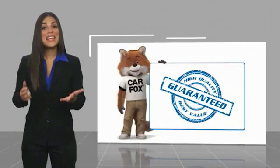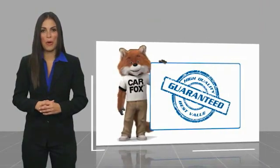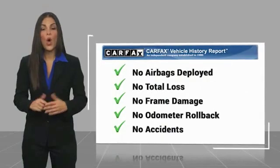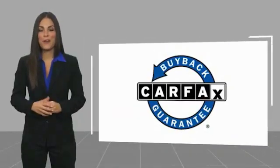Here's another high-quality vehicle with the Carfax Vehicle History Report. Be sure to find a complimentary copy of this report online or contact the dealership. This vehicle qualifies for the Carfax buyback.